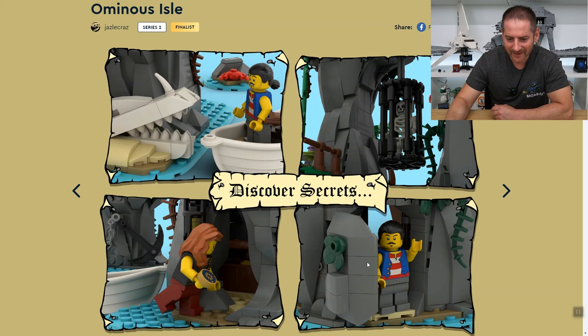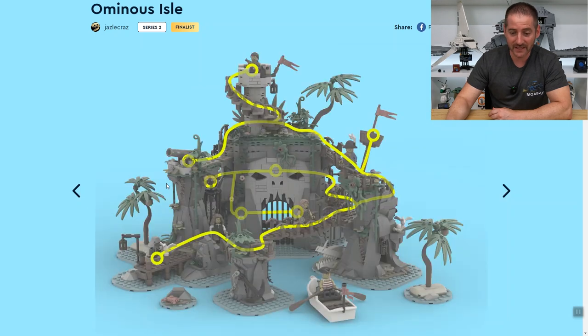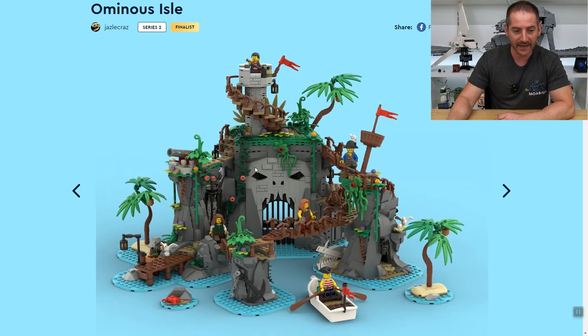Discover secrets — awesome! This is very creative. The modular design has different elements and places you can connect to — really cool, great job. This is also going to disappear pretty quick. They give us a map of how to access everything on the island, from the docks all the way to the top to the main lookout. Very nice — there you have it folks.